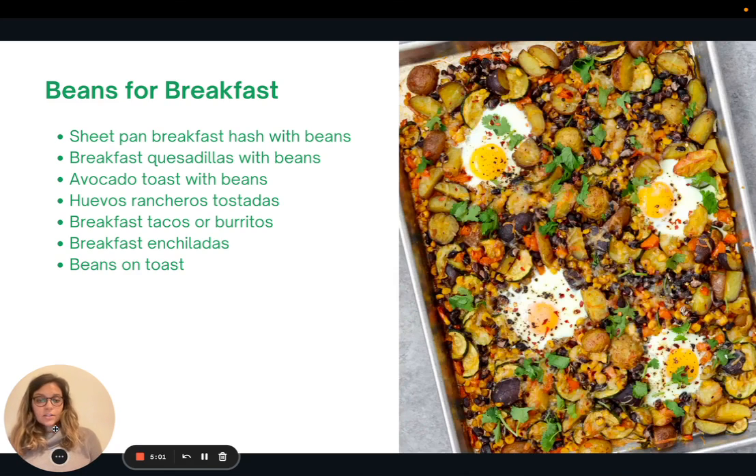Another way to add more beans into your life is to try eating beans for breakfast, which might sound a little crazy at first, but there are lots of fun ways to do this. You could try a sheet pan breakfast and include beans, breakfast quesadillas with beans, avocado toast with some beans, huevos rancheros, tostadas, breakfast tacos or burritos, breakfast enchiladas, or beans on toast. Our very own Dr. Dicinger has a recipe he uses frequently for beans for breakfast, and I'll include that in the article version of this video.